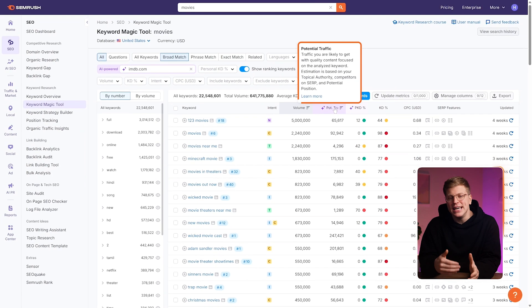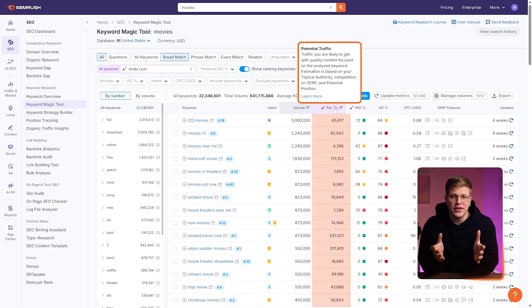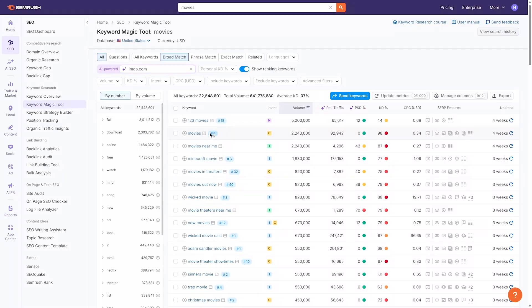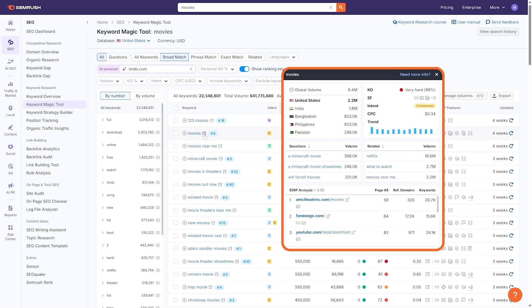Another powerful metric is potential traffic. Instead of just showing current traffic numbers, it uses AI to estimate how much traffic your domain could earn if you optimize correctly. It combines historical SERP data, keyword relevance, and on-page factors to forecast the upside of ranking improvements — useful for prioritizing content strategies based on ROI, not just search volume. With the rise of Google's AI overviews, SEMrush now tracks which keywords trigger AI-generated answers and whether your domain is included in them.